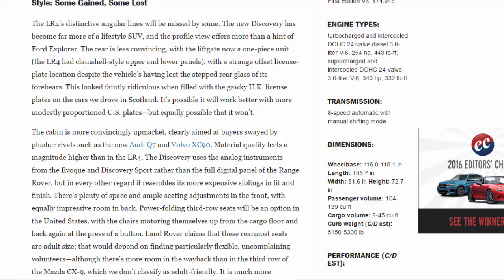In profile view there's more than a hint of Ford Explorer. The rear is less convincing — the liftgate is now a one-piece unit, whereas the LR4 had clamshell-style upper and lower panels with a strange offset license plate location. Despite losing the stepped rear glass of its forebears, this looked faintly ridiculous with the gawky UK license plates on the cars we drove in Scotland. It's possible it will work better with more modestly proportioned U.S. plates, but equally possible that it won't.